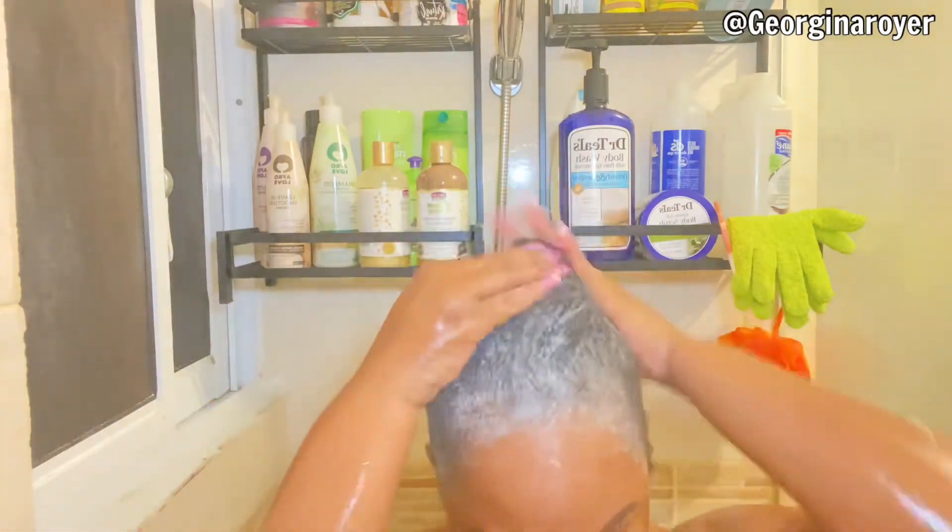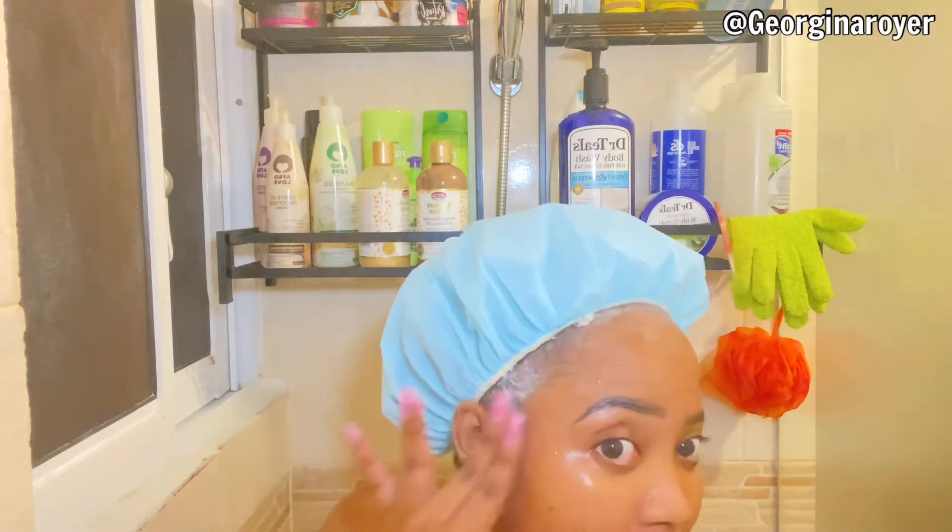I apply my hair mask and I'm going to be putting on my blue cap again. I'm going to do the rest of my shower routine — taking a shower, brushing my teeth and stuff like that — and then come back for the last step, which is the conditioner.